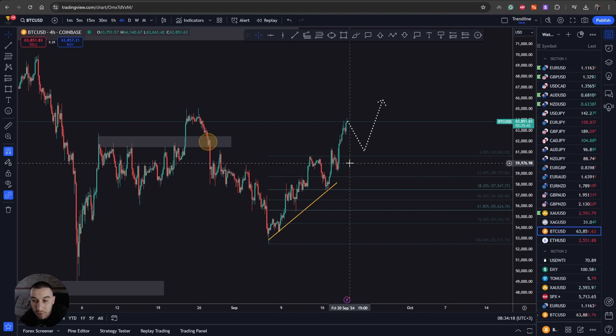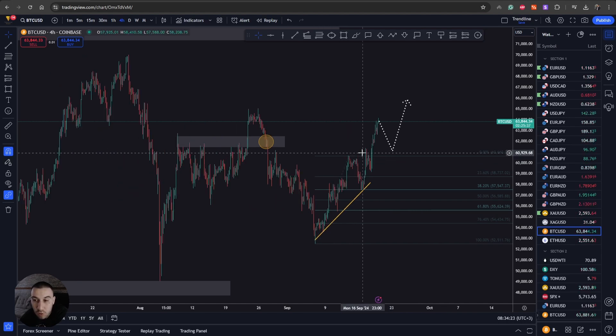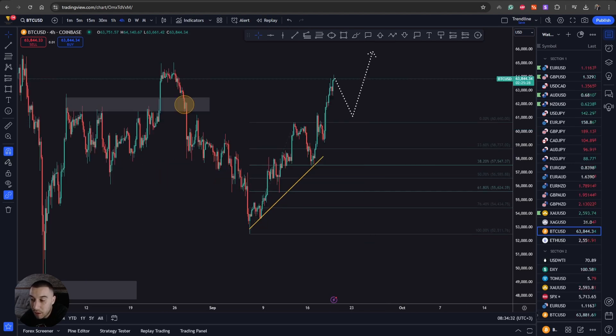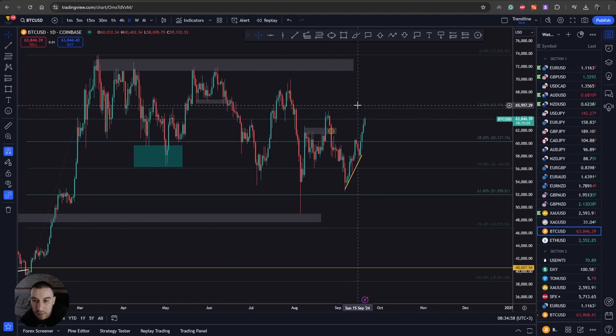When trading crypto through leverage on a CFD platform, you need to find the best entry opportunity. Buying right now doesn't make a lot of sense because we're literally at the highest point in price. We need to find a proper stop loss level, and any level below current price is quite far — we wouldn't have a good risk-to-reward ratio, even though I'm expecting price should continue higher long-term.